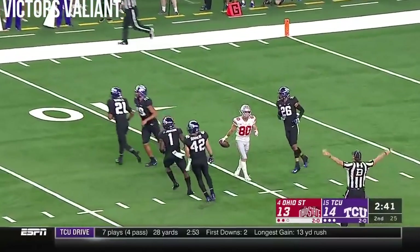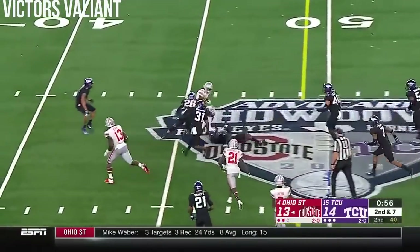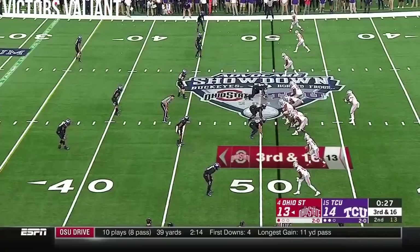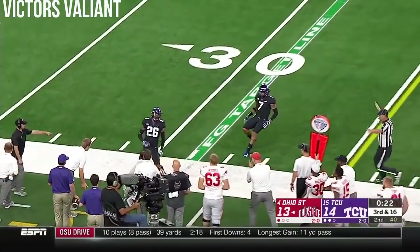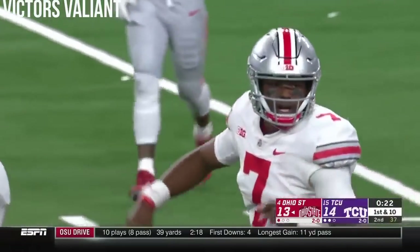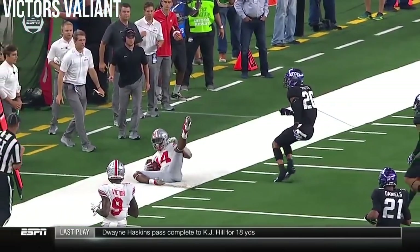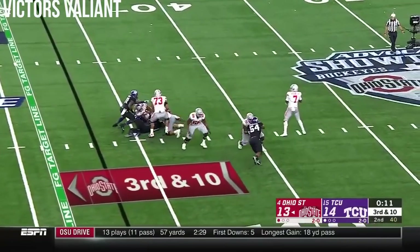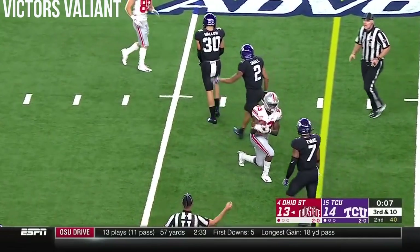McLaurin spinning into TCU territory at the 45. It's a three-man rush on third and 16. Haskins has time and delivers a strike — it's K.J. Hill, it's a first down inside the 35. An enormous pitch and catch with separation. A mismatch — he has Evans on him. Third and 10, again it's a low snap. Haskins has time, slings it into traffic — McLaurin makes the catch, it's a first down.